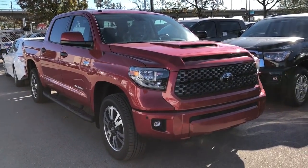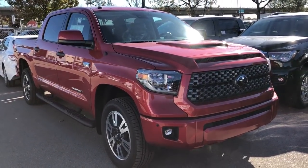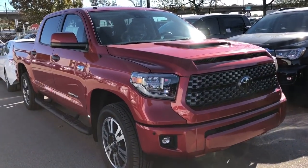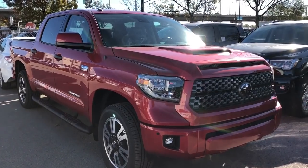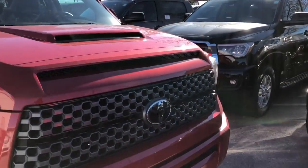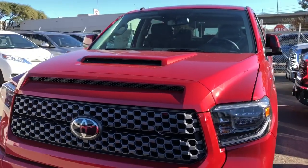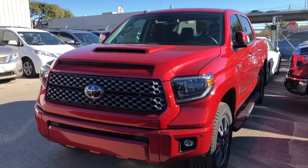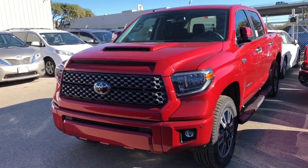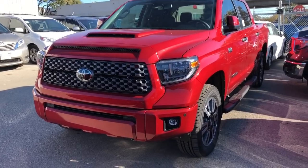Hey, how's it going guys? We have a new arrival — a 2018 Toyota Tundra TRD Sport. This one's in red. You can see the hood scoop right there, it's pretty aggressive. I think the hood pops out a little bit more on this one than on the magnetic gray or black. Maybe the white one's pretty good too.